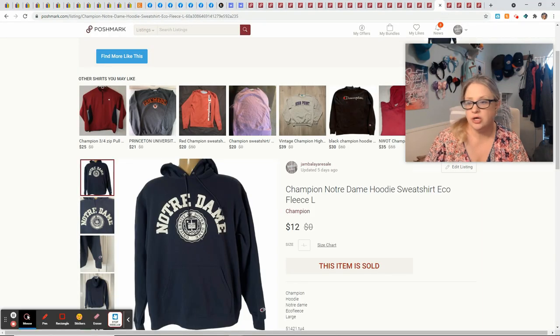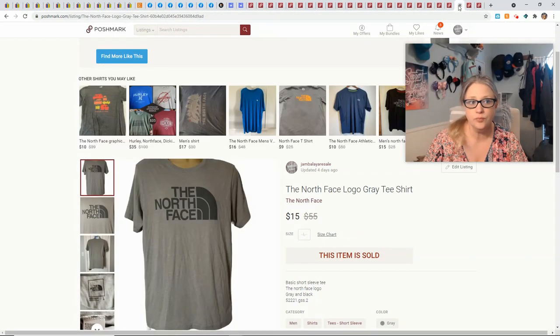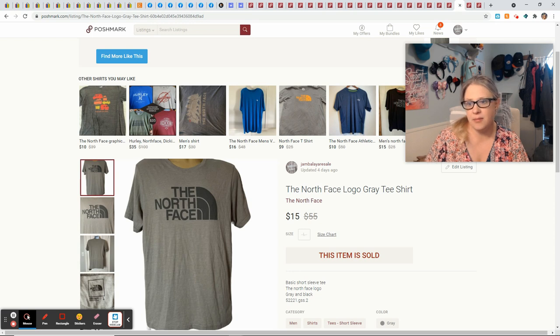This Notre Dame shirt came in a ThredUp men's rescue box — it sold for $12 and gave me $9.05. Another Susan Graber piece — this person gave me a four-star rating but didn't tell me why, and that really annoys me. Anyway, this sold for $25, I had $3 into it, and that gave me $17 profit. This North Face tee came from the same garage sale as the Under Armour polo shirts. I had $2 into it, it sold for $15, and that gave me a $10 profit.